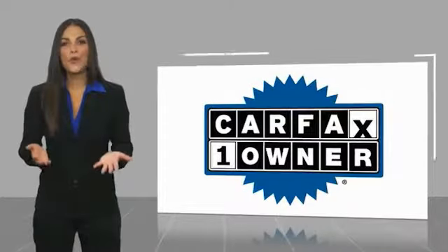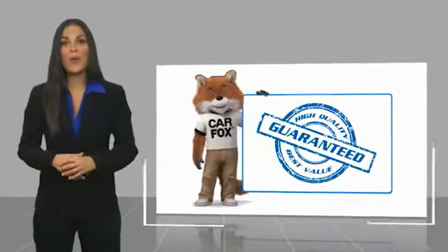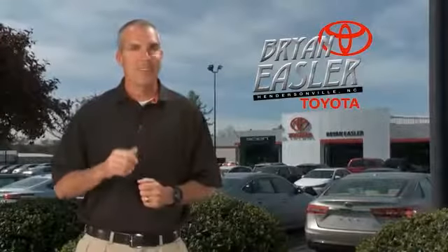This is a one-owner vehicle with a Carfax vehicle history report. Be sure to find a complimentary copy of this report online or contact the dealership. This vehicle qualifies for the Carfax buyback guarantee. Easler makes it easy.